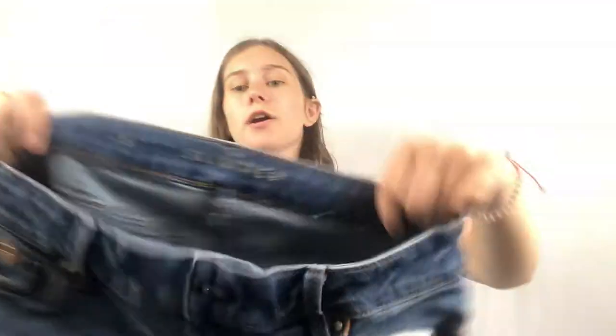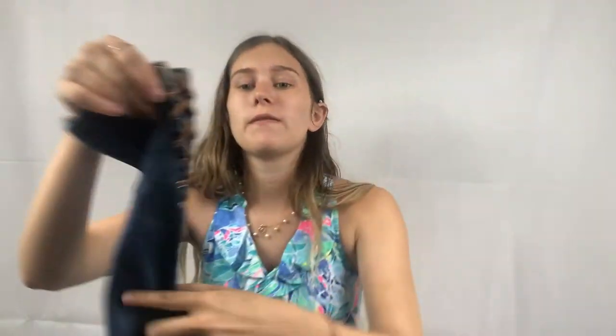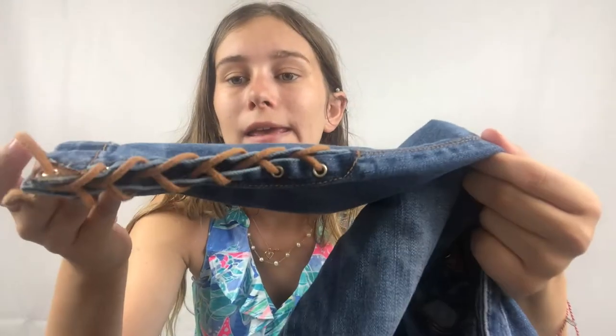The next pair of jeans are White House Black Market — I believe the newer label. They're really cute, and my favorite part is the ankle has this really cute lace-up detail. In my first bins haul I got White House Black Market jeans with black floral embroidery that sold really fast on Mercari for $36. Hopefully these unique ones will do the same. Pretty excited to get those listed.